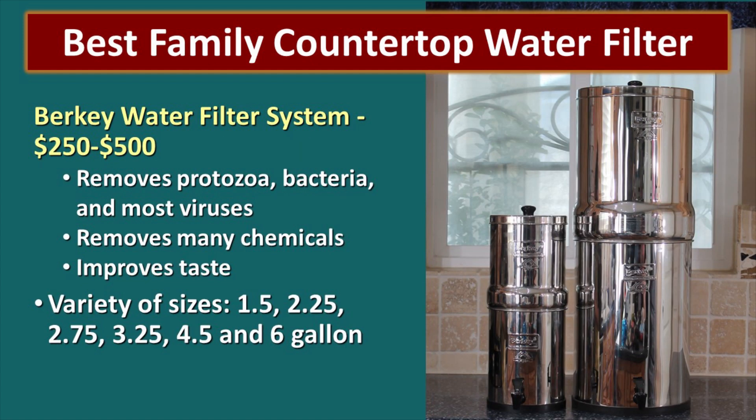My number one pick — the best family countertop water filter — is the Berkey, hands down. I have the travel size that I take when visiting our kids so I can have clean tasting drinking water no matter where I am, and it goes all the way up to the six-gallon size for a large group. It removes protozoa, bacteria, and most viruses, takes out a lot of chemicals, and really improves the taste of the water. When it comes to a filter that can remove almost anything nasty in your water — with the exception of salt — the black Berkey is just ideal.